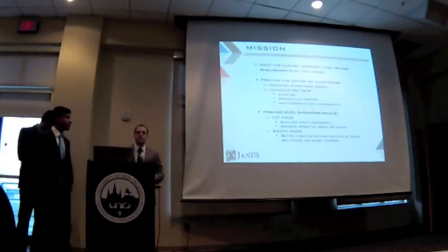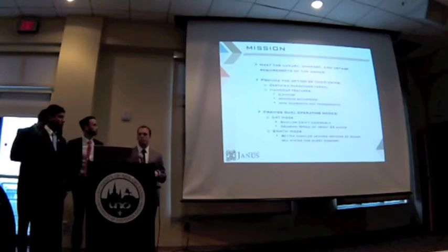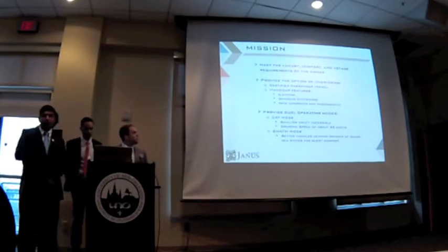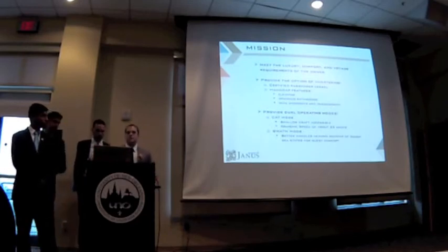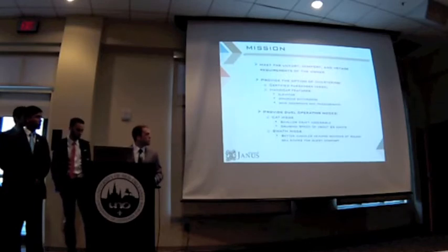We were given a set of owner requirements, and our main mission was to meet the owner requirements regarding luxury, comfort, and voyaging. We plan on acting as a chartering vessel as well, rather than just simply a private yacht. Therefore, we would be certified as a passenger vessel, and feature several handicap features such as elevators, spacious bathrooms, and wide passageways and doorways.